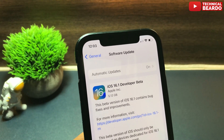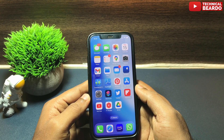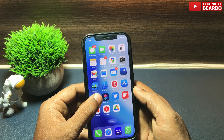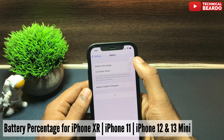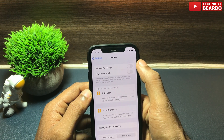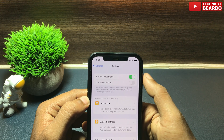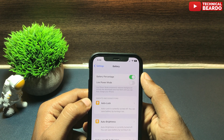Now let's talk about the actual new features. The first feature is a big relief for iPhone users with an iPhone 11, iPhone XR, iPhone 12 mini, or iPhone 13 mini. They can now have a battery percentage indicator in their status bar. In the earlier update, this feature was not available, but after iOS 16.1 Beta 1, all devices with a notch can have the battery percentage indicator.